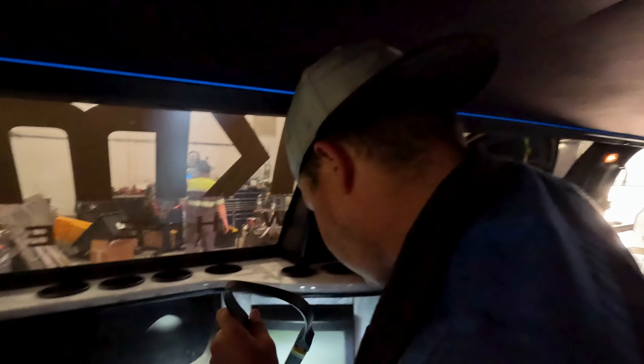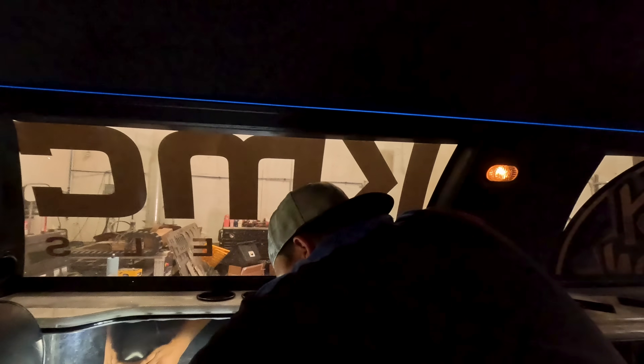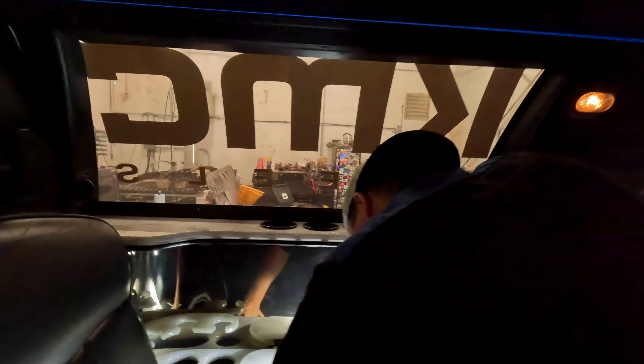Hillbilly suggests just going to Walmart and buying some LEDs so they'll already work and we don't have to fix the originals - it's still broken but at least they'll light up. We'll work for 30 minutes and if it doesn't work then we'll do that. We're moving the seat out since that's already half done.